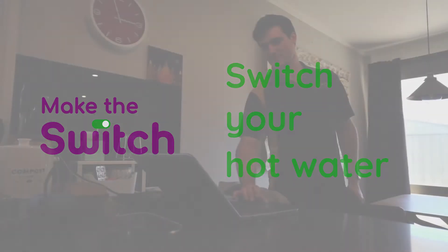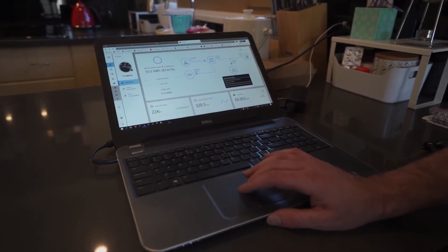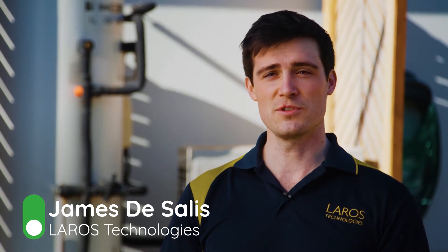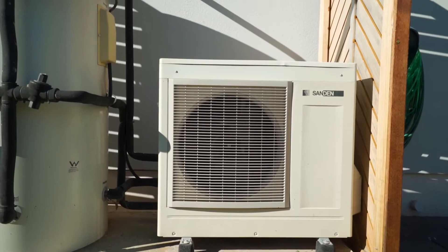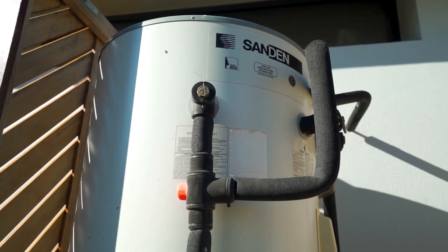My name is James DeSalis and I'm from Laros Technologies. We specialise in efficiency and other aspects of a build, particularly heat pumps. Hot water is generally the second most energy consumption in most households behind heating and cooling the place, so any way to reduce that is very important. The main reason to buy a heat pump hot water system is to save energy on your hot water usage.